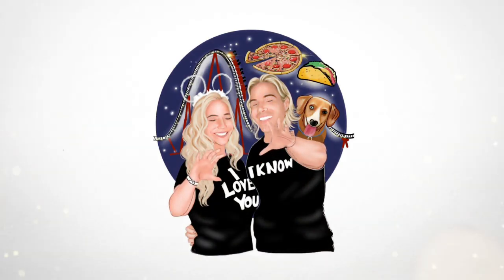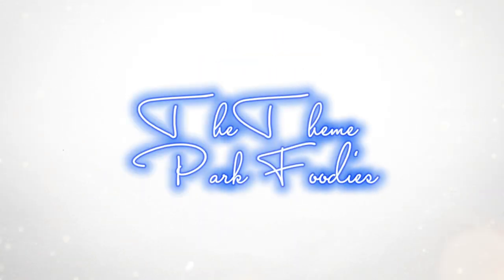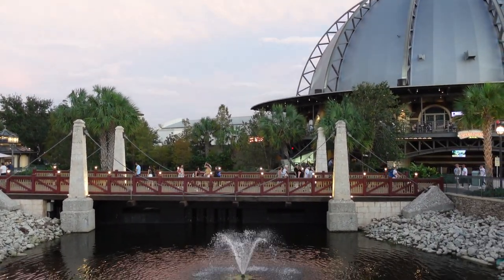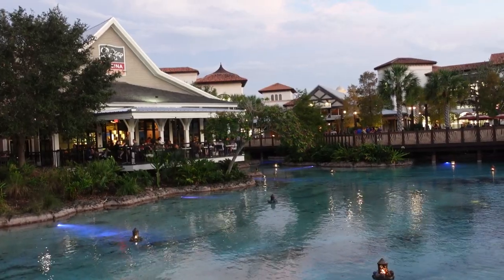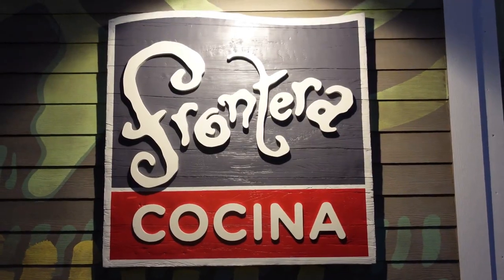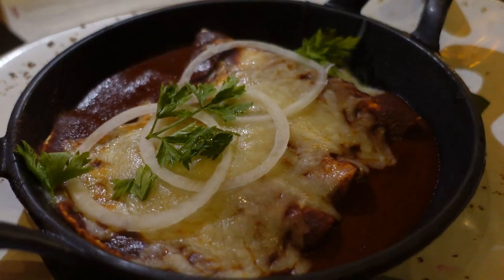We're dining at Frontera Cocina. Let's eat.